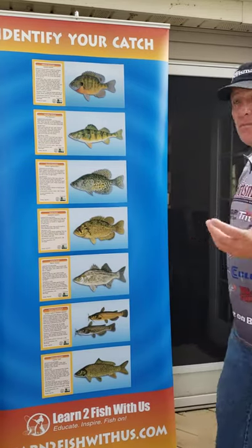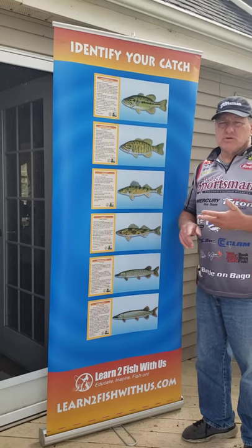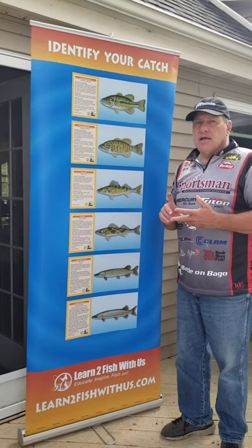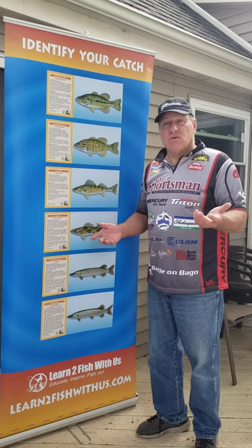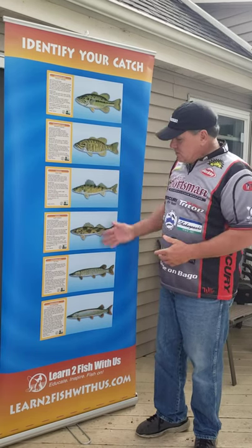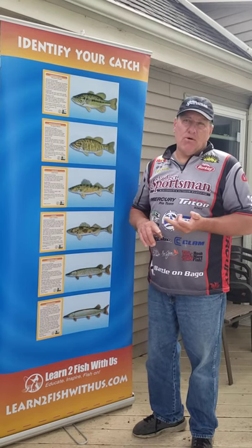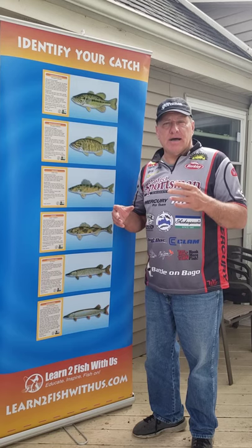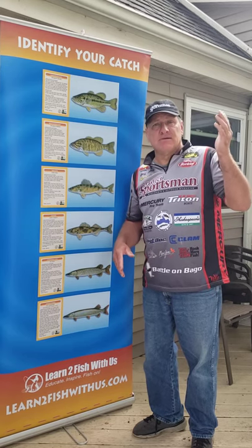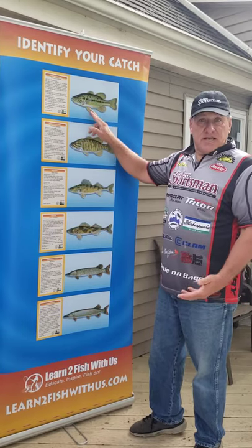Now let's go to some other fish. The fish we just covered — panfish, which includes bluegills, crappies, and perch — usually have a limit like 25 per day. Some lakes in Wisconsin have a limit of 15. The difference between those fish and these next fish is that these are considered game fish. The seasons can vary — up north they might not open bass season until the end of June, while down here it opens the first full Saturday in May. So let's go through these game fish.